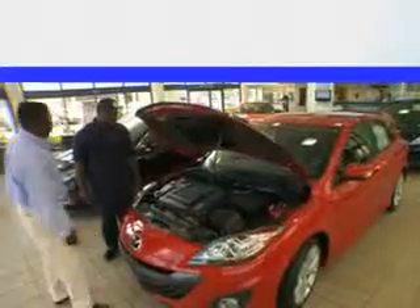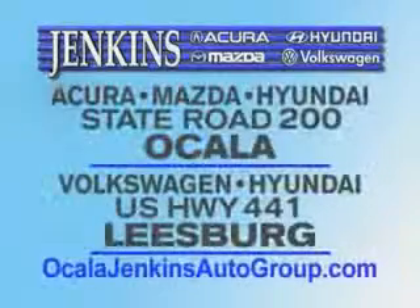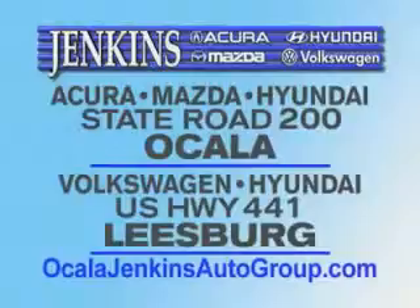Enjoy the drive and have peace of mind in this 2014 Ford Focus. See us at Jenkins Hyundai today. It's our commitment to your total satisfaction before, during, and after the sale. Experience excellence at Jenkins Acura, Mazda, or Hyundai in Ocala, or Leesburg Volkswagen and Jenkins Hyundai in Leesburg.